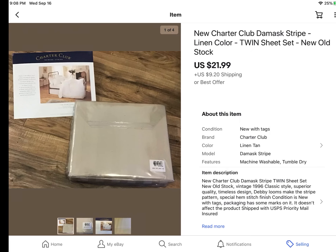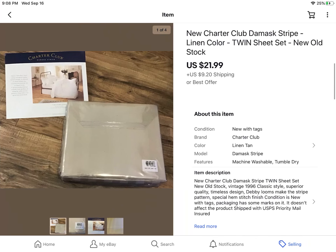This was a twin set of sheets. I paid $5. It was at an actual estate sale kind of at the beginning of COVID, so it was just me in the house, and I worked a deal for some vintage linens — $5 for each set I bought. Sold for $21.99 plus shipping.